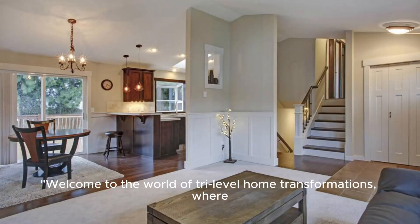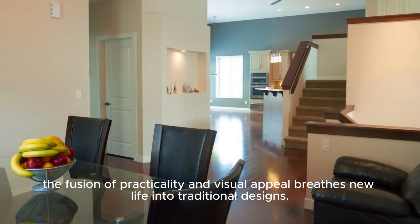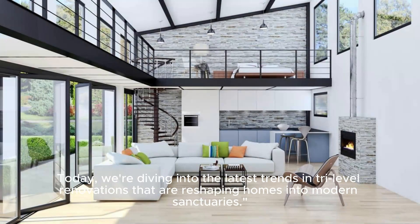Welcome to the world of Tri-Level Home Transformations, where the fusion of practicality and visual appeal breeds new life into traditional designs. Today, we're diving into the latest trends in Tri-Level renovations that are reshaping homes into modern sanctuaries.